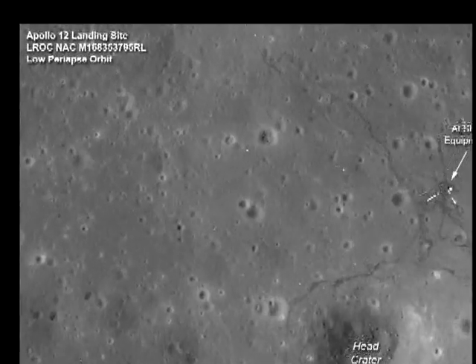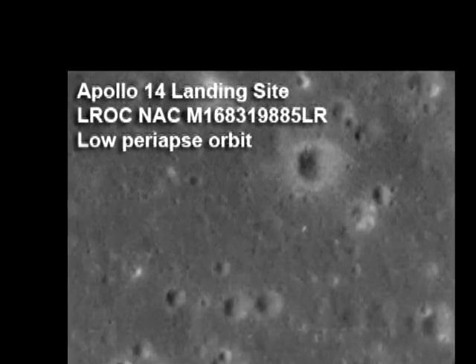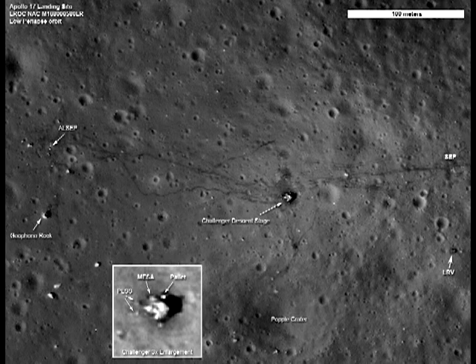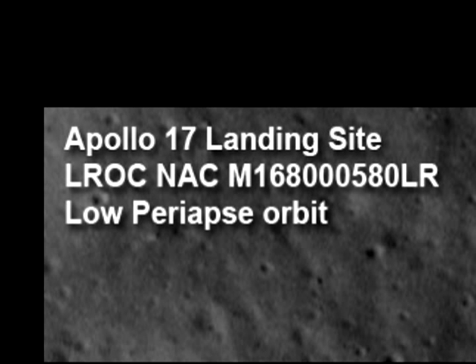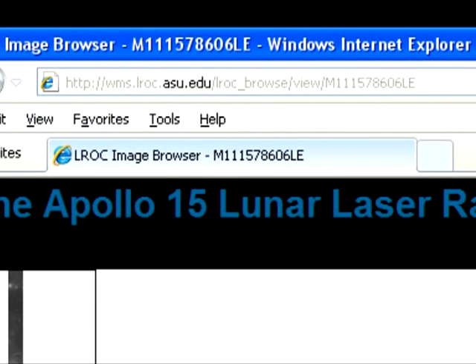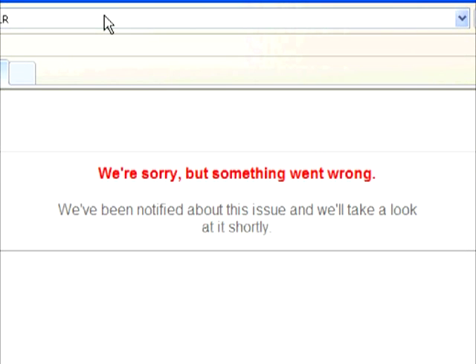Looking at the top left corner of each annotated image, there's a reference number starting with an M, followed by a string of numbers and then a couple more letters. If you're familiar with the earlier LRO images, you'll know that this always refers to the wide area raw image — such as this Apollo 15 one we looked at earlier. But try the same for the new 25km images, and you'll come back empty handed.